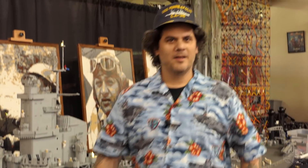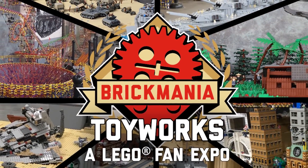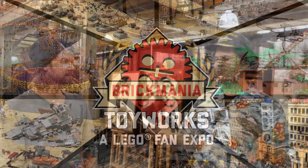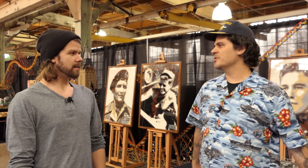Here we are behind the scenes with Daniel Siskind. We're doing a fan expo now through — how long are we doing this for? Last weekend of November through the first weekend of January. The Toy Works will be open Saturday and Sunday this time.